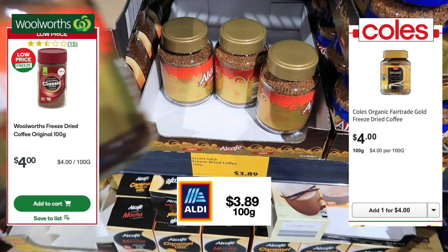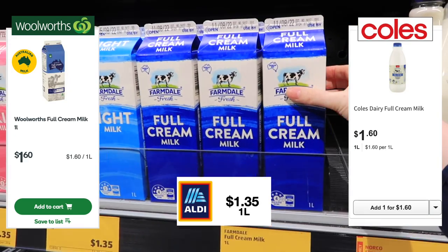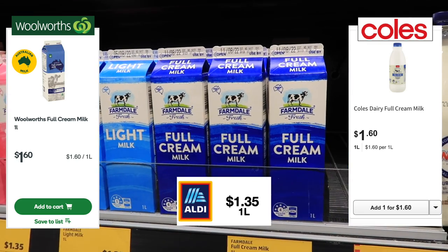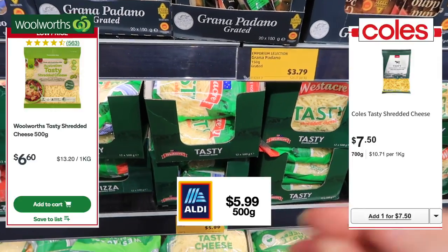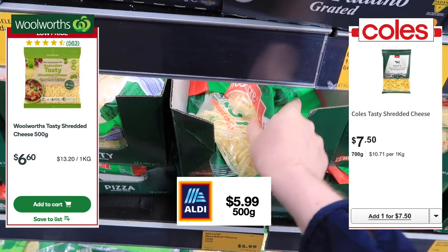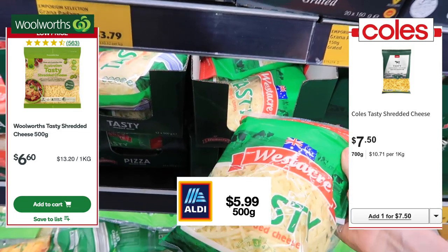Coffee comes in at $3.89, which is cheaper than both other supermarkets. Milk is also considerably cheaper at $1.35 per litre — I go for full cream. Cheese is also cheaper here: $5.99 per 500 grams.